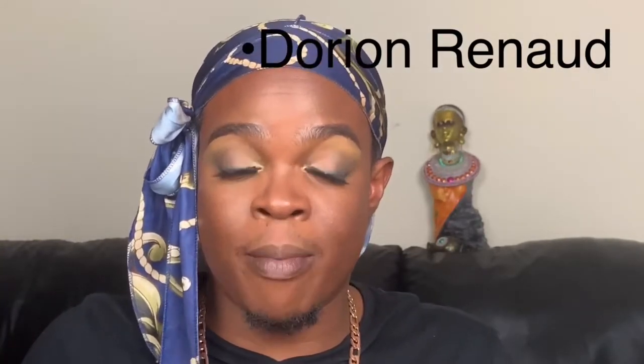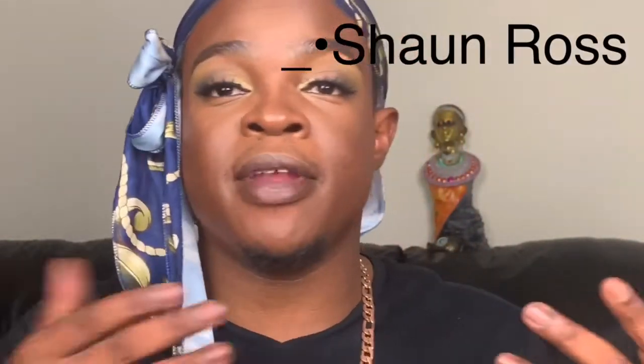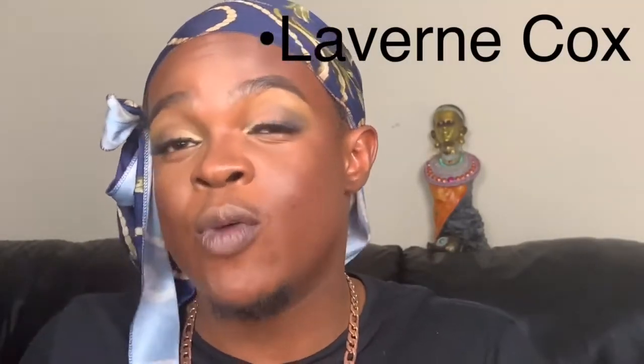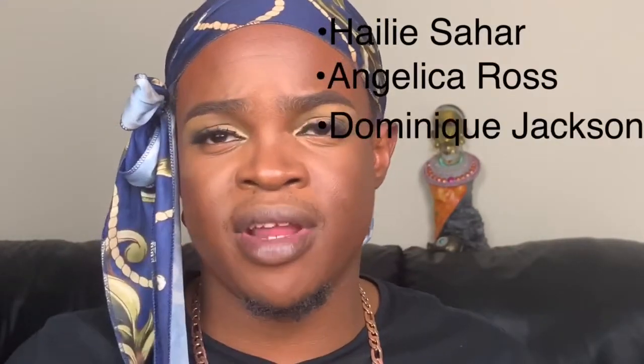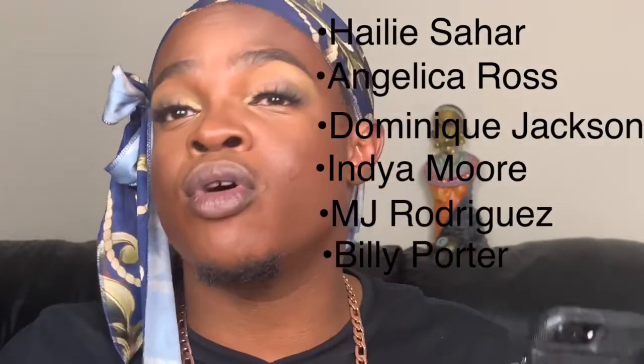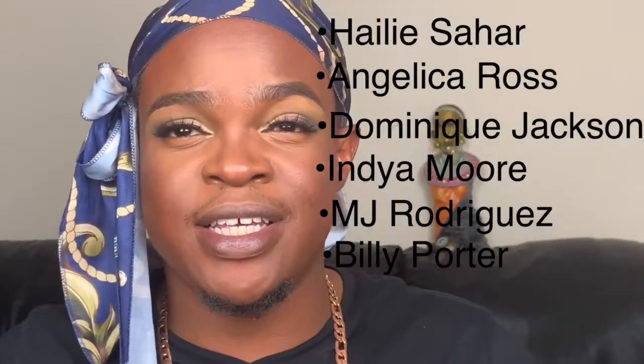Also a shout out to Dorian Renald — an actor on the show In the Cut on Bounce TV — who created a skincare line for men called Butter Skin, a natural skincare line for Black men. We also have Sean Ross, who became the first professional Black model with albinism. Outside of beauty, the Black LGBT community has been breaking down so many barriers — trans women like Laverne Cox in Orange Is the New Black, Amiyah Scott in Star, and a big shout out to Hailie Sahar, Angelica Ross, Dominique Jackson, Indya Moore, MJ Rodriguez, Billy Porter, and the entire cast of Pose.